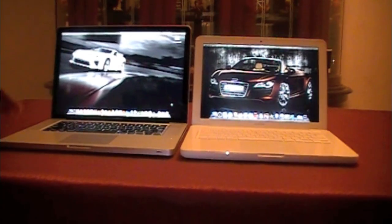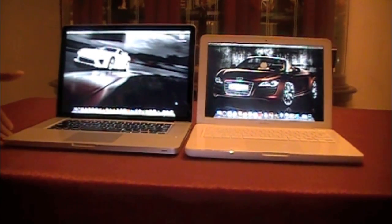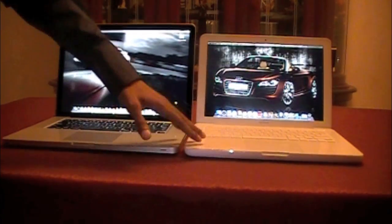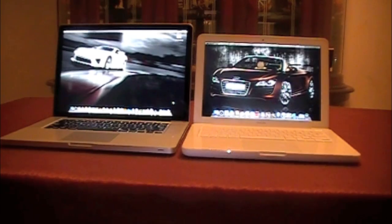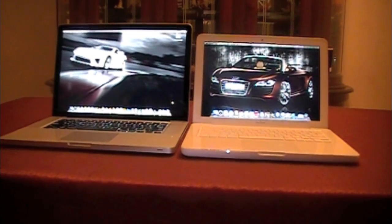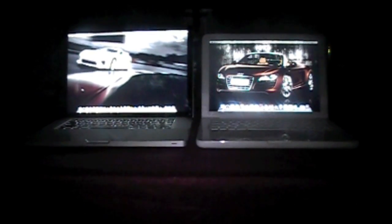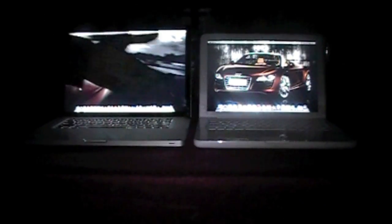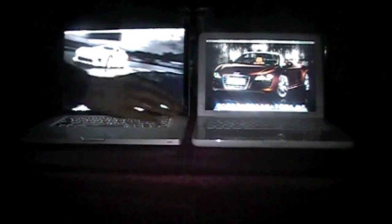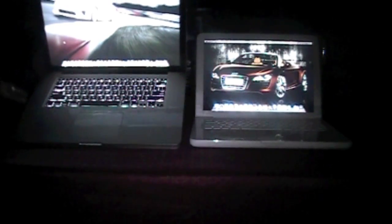The difference in appearance is that the MacBook Pro has an aluminum unibody construction, compared to the MacBook which has the conventional unibody construction. Now, I've turned off the lights to show you a cool feature exclusive to the MacBook Pro: the backlit keyboard. As you can see, the keyboard lights up.